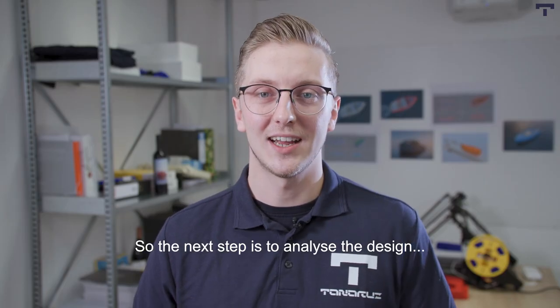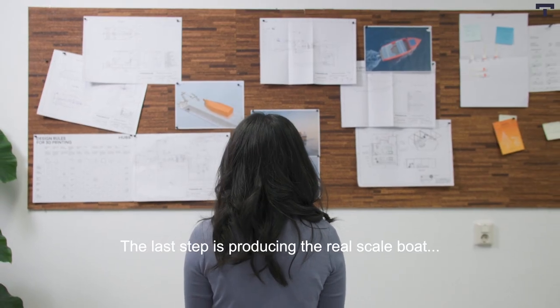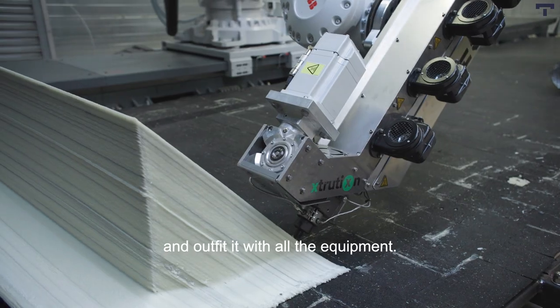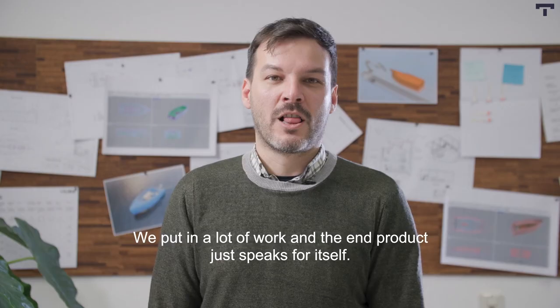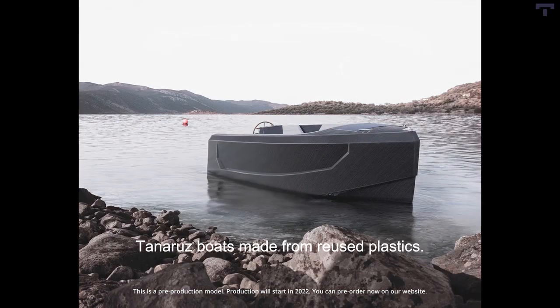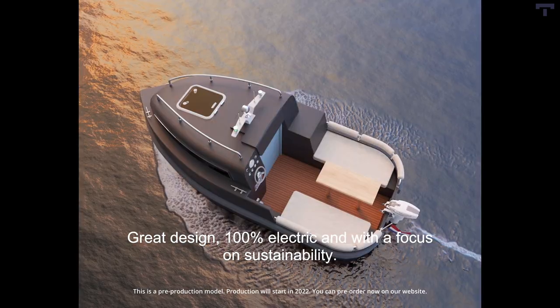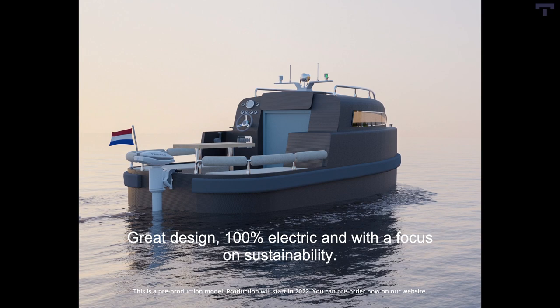The next step is to analyze the design and if needed go back to the drawing board. The last step is producing the real full-scale boat and outfitting it with all the equipment. We put in a lot of work and the end product just speaks for itself — Tenarus Boats made from reused plastics: great design, 100% electric, and a focus on sustainability.